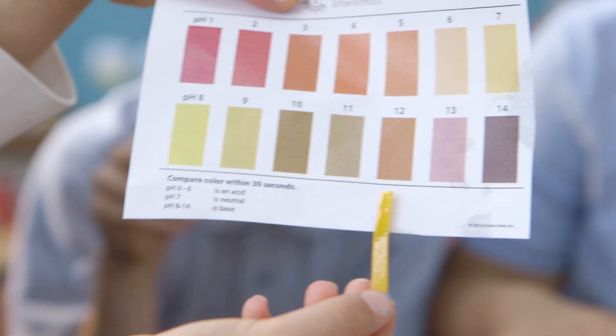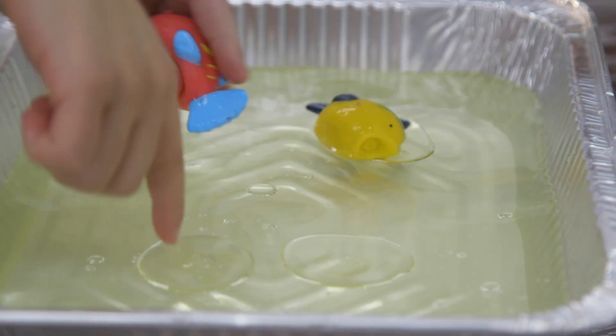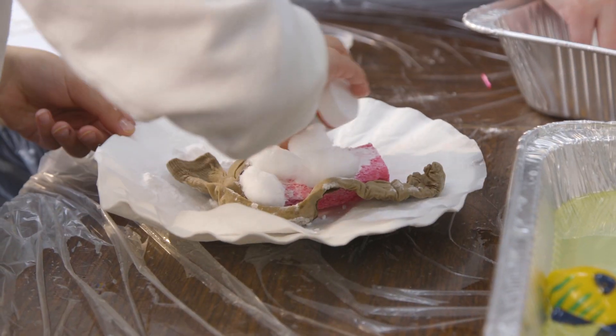We're going to find out if the water is more acidic or more basic. Do you think that happens in the real ocean? It can form a lot of water. You want to put them in so it observes the best.